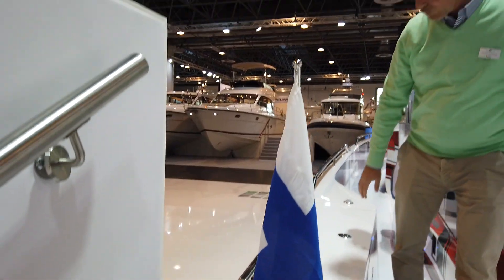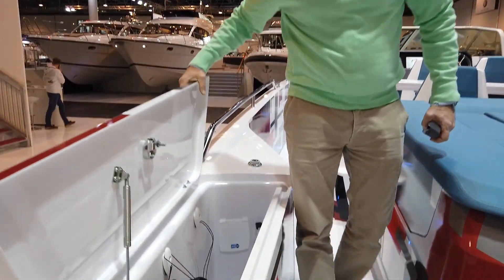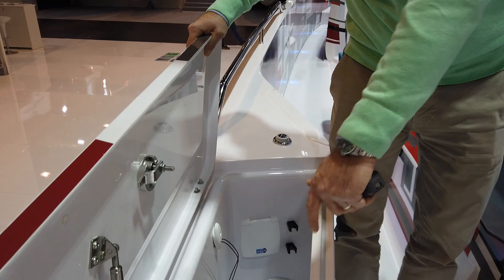Then we have the large storage compartments that have been completely redesigned, which are now made of fiberglass, where we can store equipment. This is very well done with drainage at the bottom.